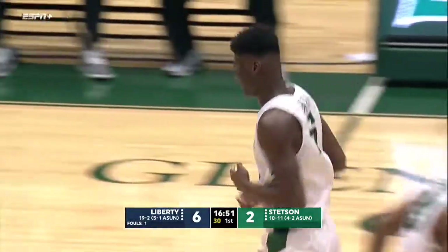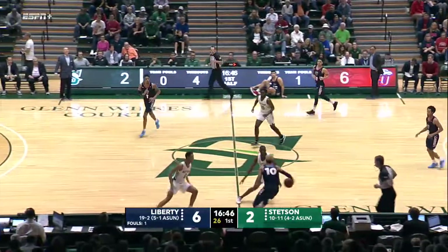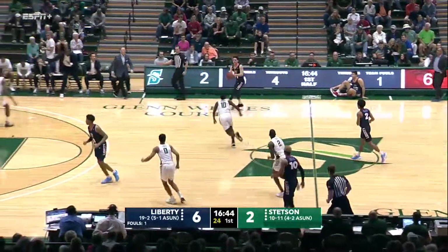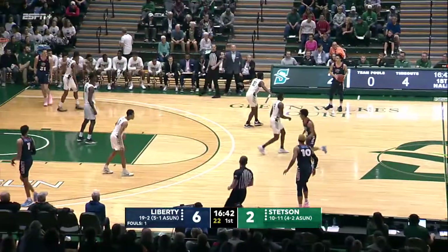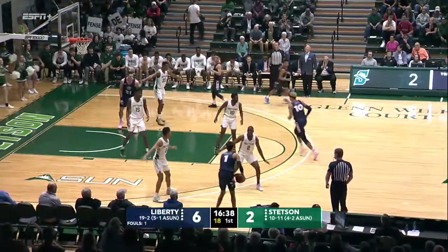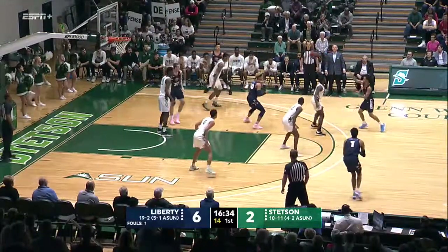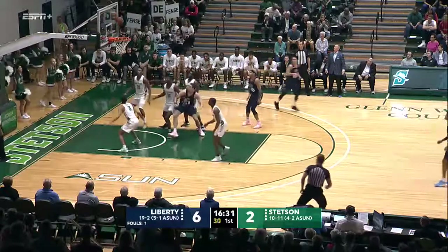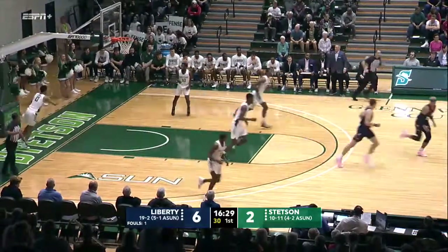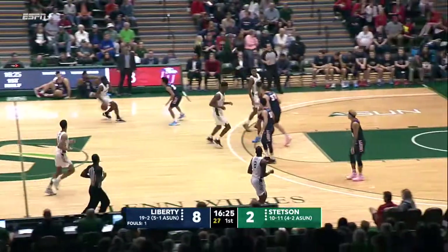I don't know how the pass got through there, but it got through, and Mohamedou Jawara shows you what he can do with it inside. A bit of a risky play, but it gets Stetson on the board as they go with the press defense. It's a 2-2-1 full court press — they put it on only when it's made field goals, made free throws. That's Cuffee with it, gets a bit of the blessing from the rim gods, and Liberty once again up six.